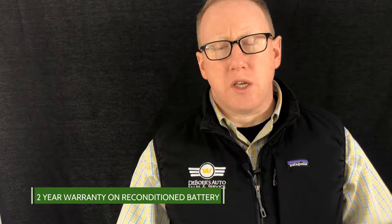The new Toyota batteries typically come with a one-year warranty, but they usually cost twice as much as a reconditioned battery. Also, the reconditioned battery comes with a two-year warranty. So you have those two years that it's warrantied for, and then it's a roll of the dice after that as far as the reconditioned battery goes.